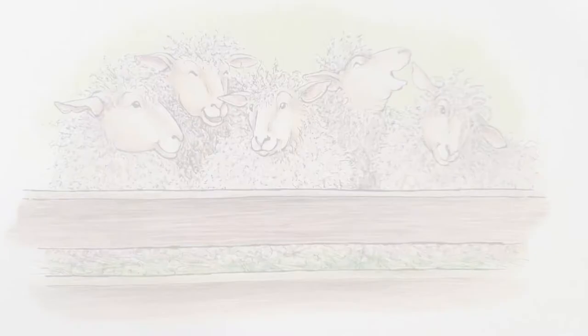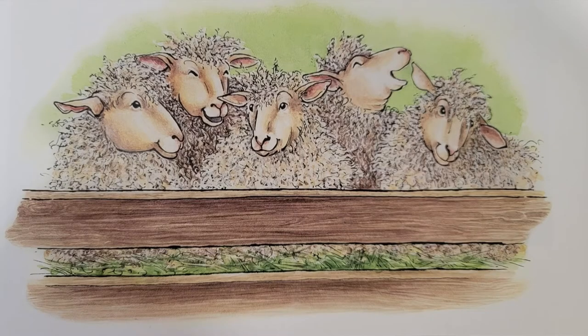It's a bit scratchy and a bit itchy, but the hay smells sweet, and there's plenty of grain to eat. They like to listen to the sheep down below in their stall. The sheep go, baa, baa, baa.